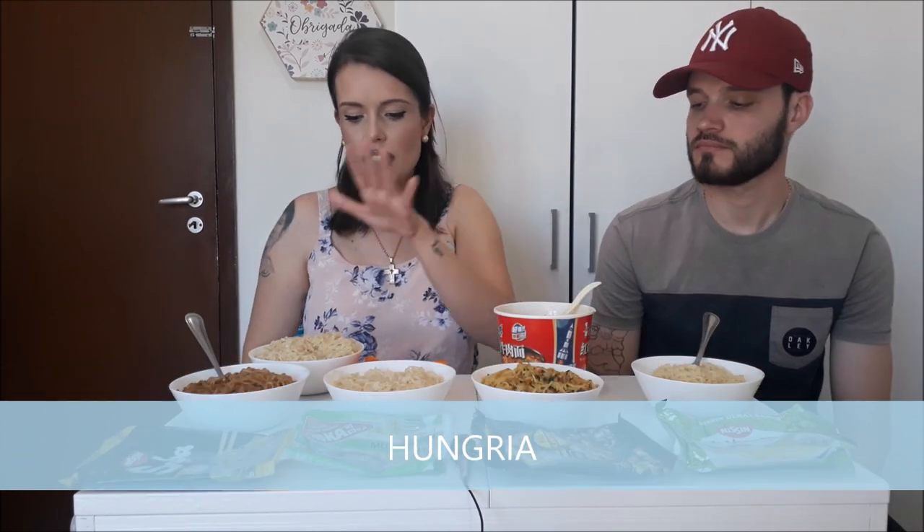Este aqui é um yakisoba clássico da Nissin. Este aqui é um de mushroom, de cogumelo. Esse aqui é um outro yakisoba que eu estava com muita vontade de provar, que é da Maggi, com curry. E este é da Nissin também. Estes foram feitos em Portugal, este aqui é chinês, este aqui é português.